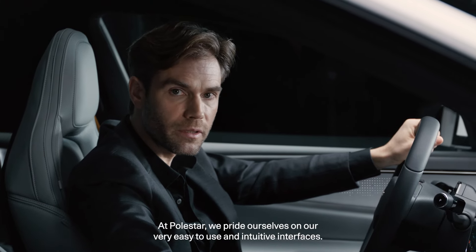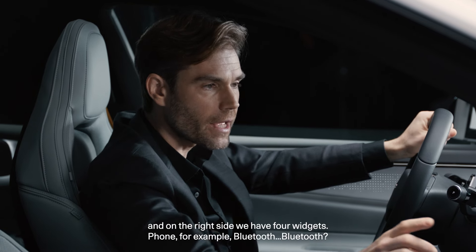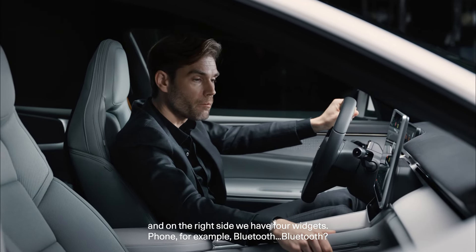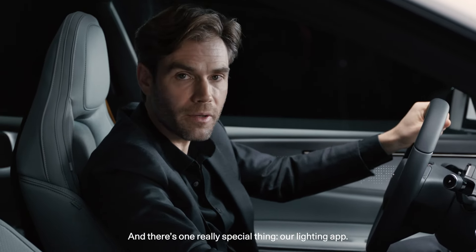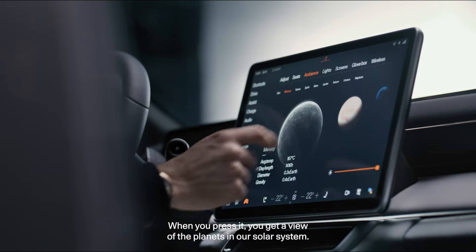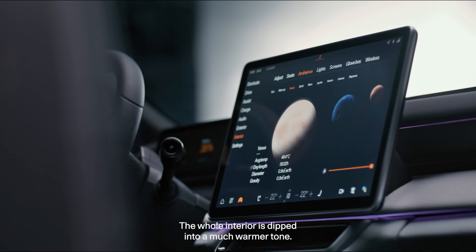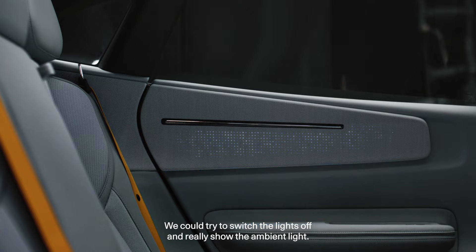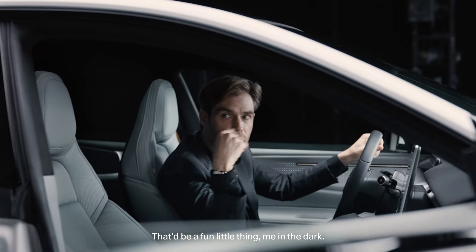At Polestar we pride ourselves on very easy to use and intuitive interfaces. We have a split layout with the map on the left side and on the right side four widgets — phone, Bluetooth, for example. One really special feature is our lighting app. When you press it, you get a view of the planets in our solar system and you can change the interior light by selecting a planet — Venus dips the whole interior into a much warmer tone, or Earth. You can even switch the lights off and really let the ambient light take over.